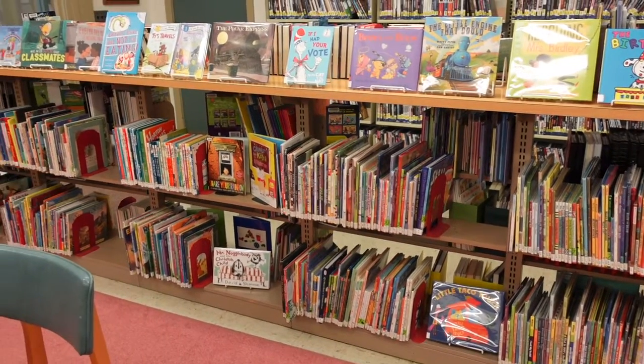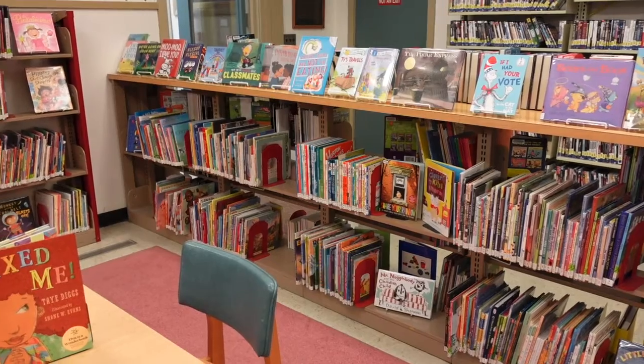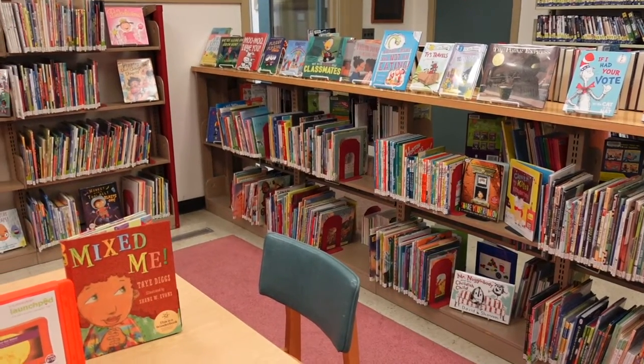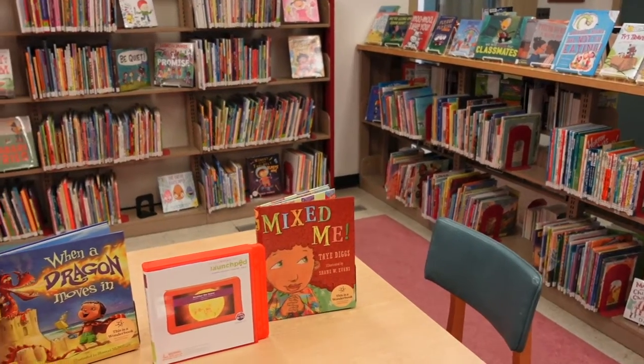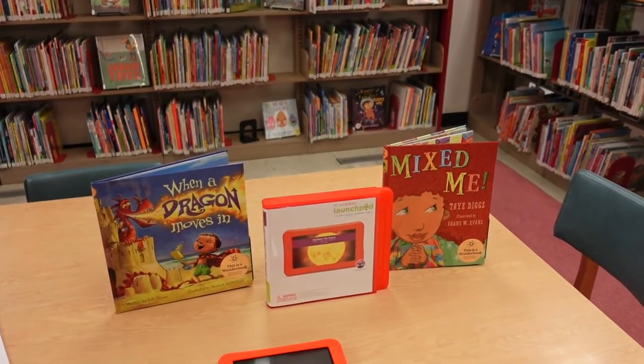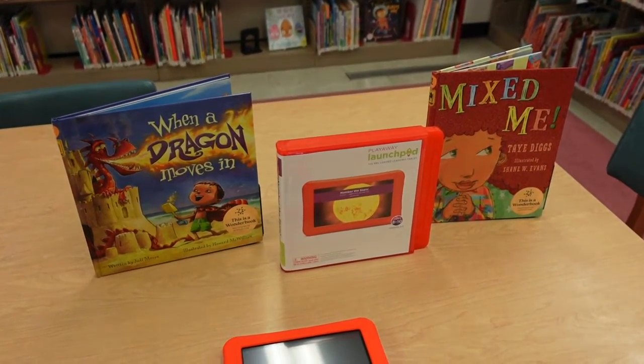Rockingham County Public Libraries was recently awarded a CARES grant to provide programming, accessibility, safety, and cleaning materials. We're excited to share everything with you over the coming months. Today we wanted to share some early literacy technology items we've added to our collection for you to check out.